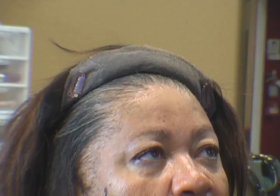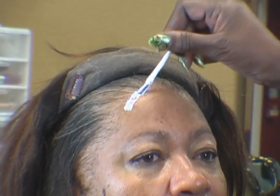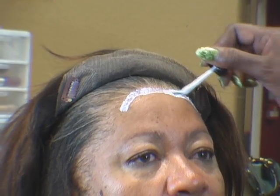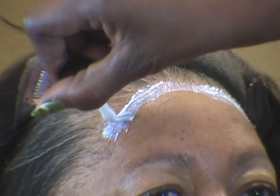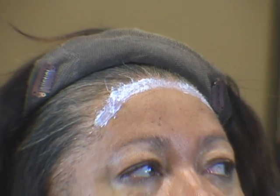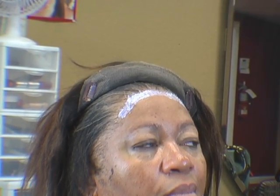Now that the skin protector has dried, I'm just going to go over that same area with Miss Lola's liquid adhesive cream. And if it gets into the hairline, it's not a problem — it will come out easily with Miss Lola's lace release. Just a little bit in front of her hairline. Let that one layer dry clear.